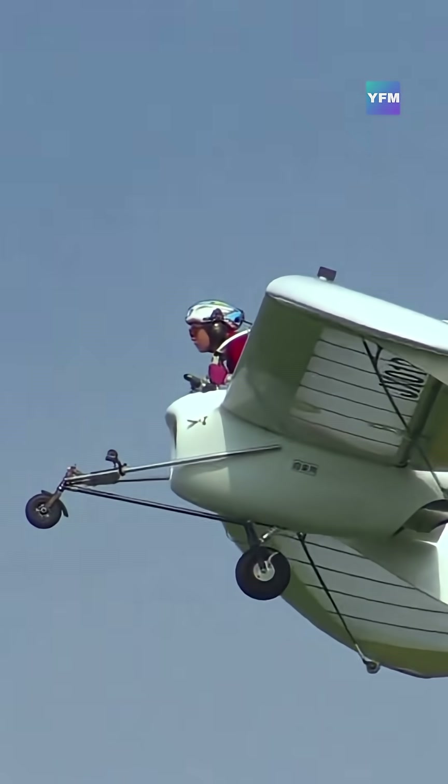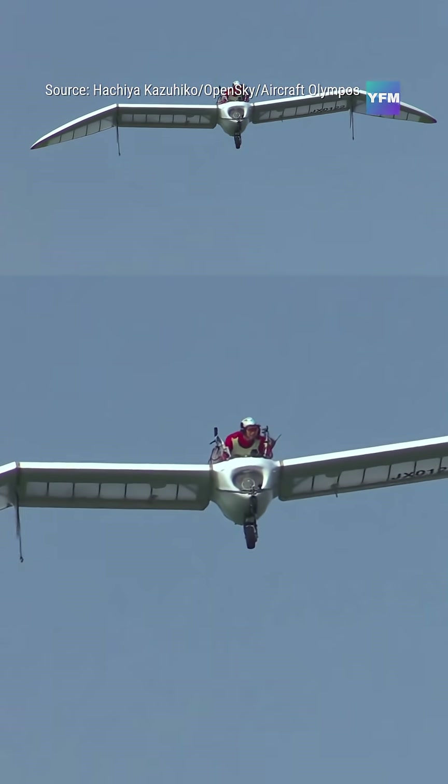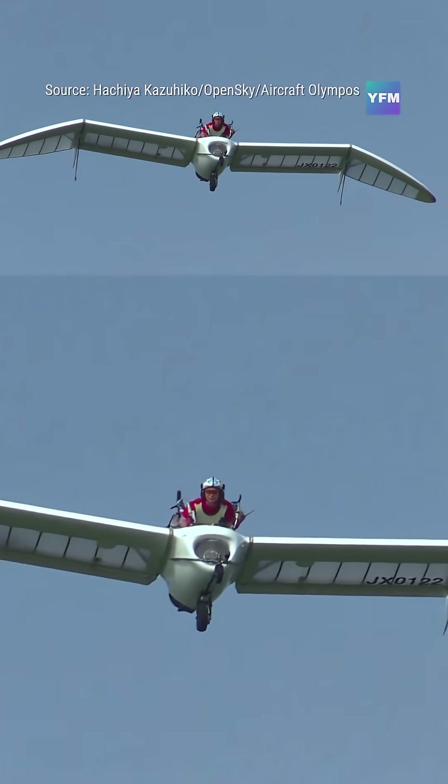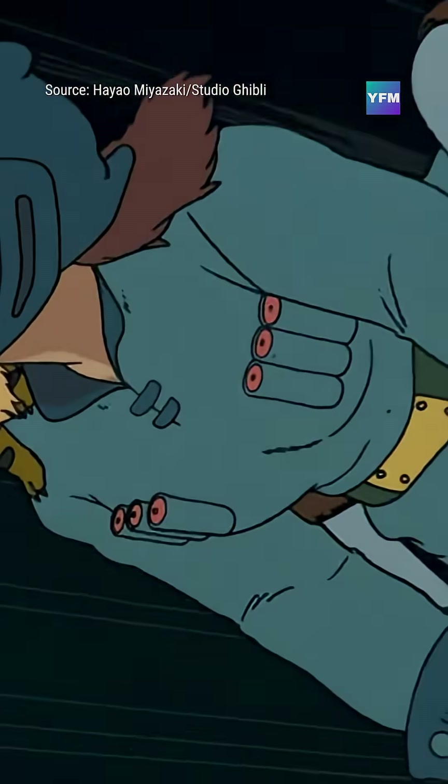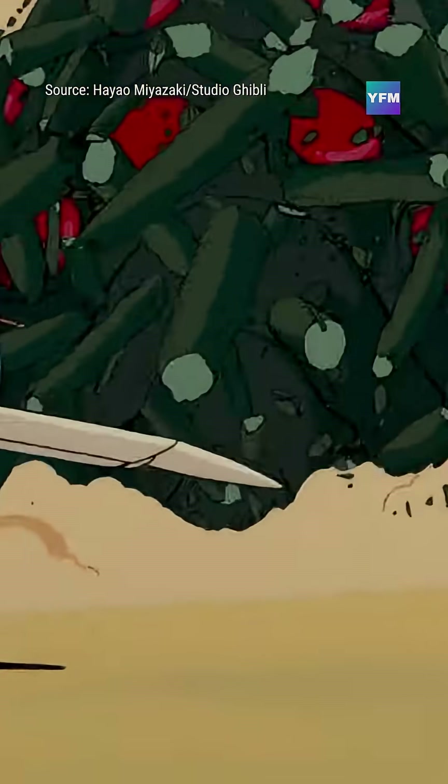The MO-2J from the Open Sky Project is a real experimental aircraft created by artist Kazuiko Hachiya, built with aircraft Olympos. Inspired by the Möwe from Nausicaa of the Valley of the Wind, it brings a fictional flying machine into the real world.